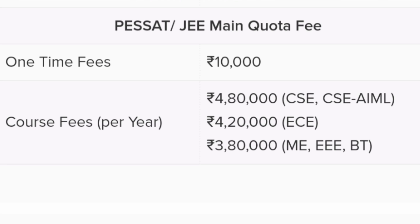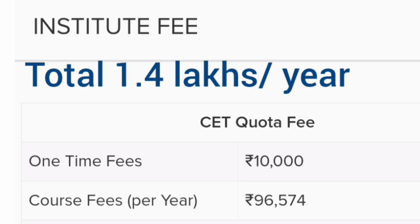For the 2024 fee structure under PESCET admission: Computer Science and CSE-AIML branches are ₹4,80,000 per year; Electronics and Communication is ₹4,20,000; and Mechanical, Electrical, and Biotechnology are around ₹3,80,000. All students also pay a one-time fee of ₹10,000. Under KCET quota, fees are ₹96,574 per year, plus ₹10,000 one-time fee and around ₹30,000–40,000 in additional college fees, totaling approximately ₹1.4 lakhs.